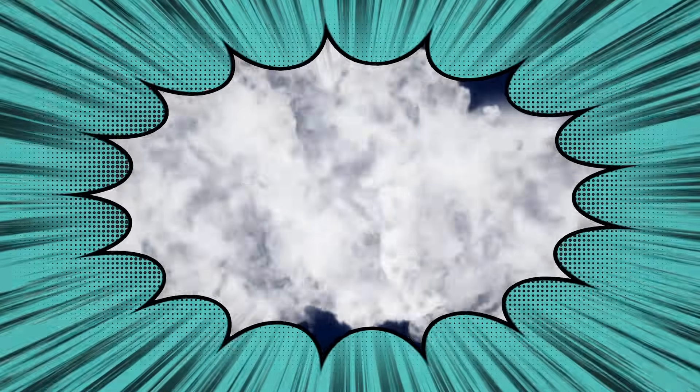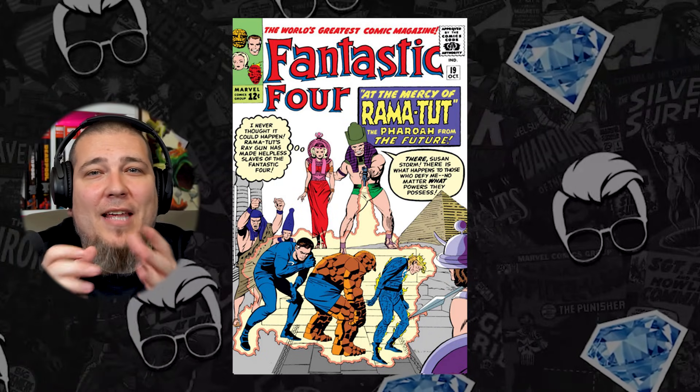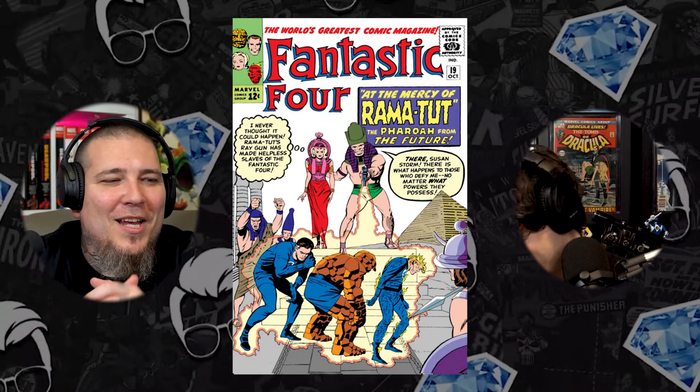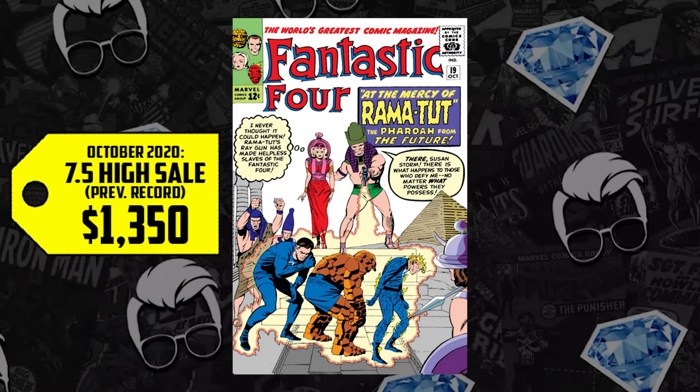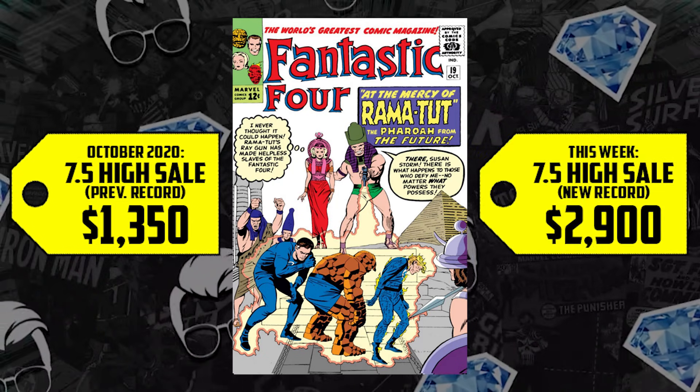Keeping the Kang spec going at number five: Fantastic Four #19, featuring Ramatut. This is actually the first comic where Stan Lee says 'Nuff Said' in the special announcements. A CGC 7.0 sold for $1,315 in October, up 115%, with the first appearance of Ramatut in a 7.5 now going for $2,900. We know Ramatut is Kang sent back to Egypt via the Sphinx — a time-traveling machine — and we've seen Kang Jonathan Majors don the famous Egyptian wear.